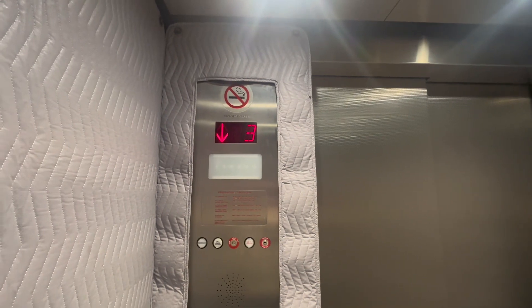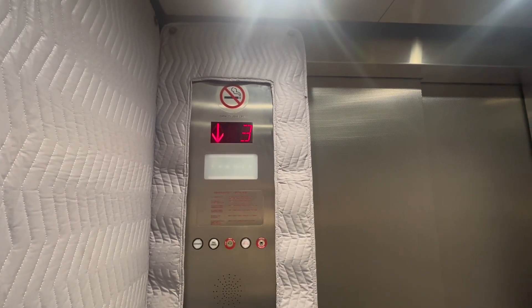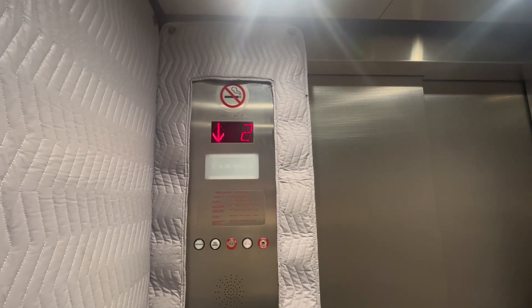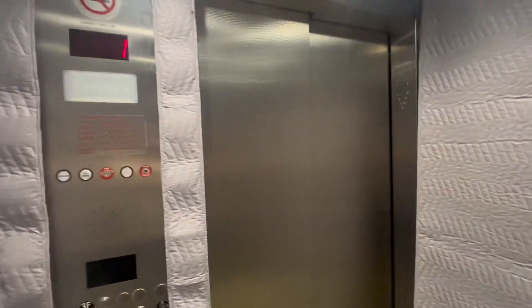So this is traction as well. There are approximately three elevators here, the other ones being under modernization. I got one and that's it.